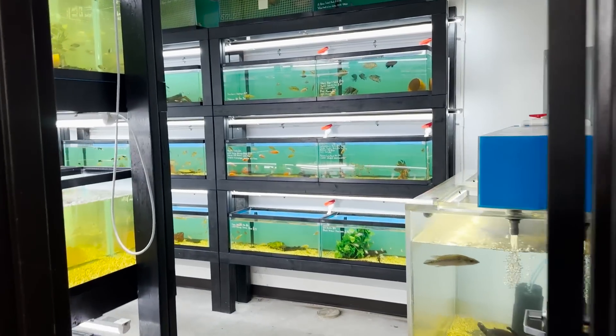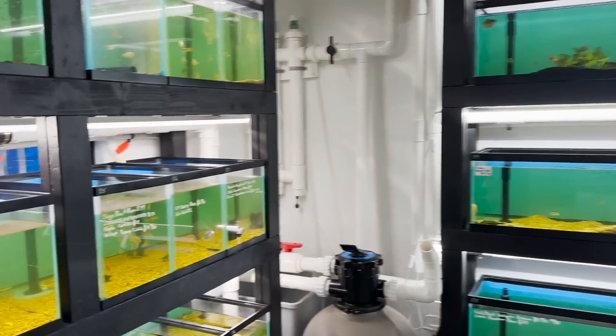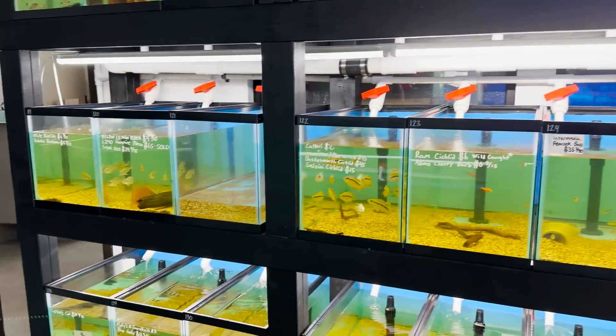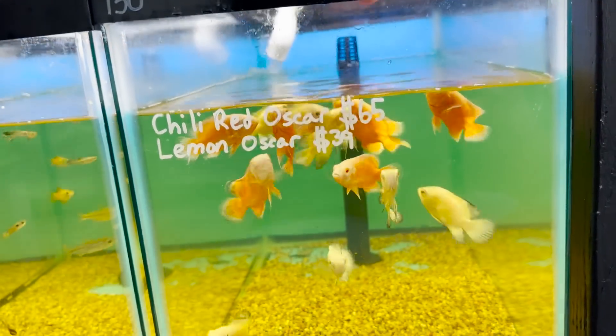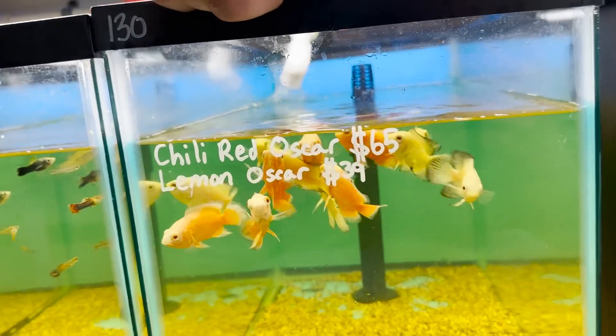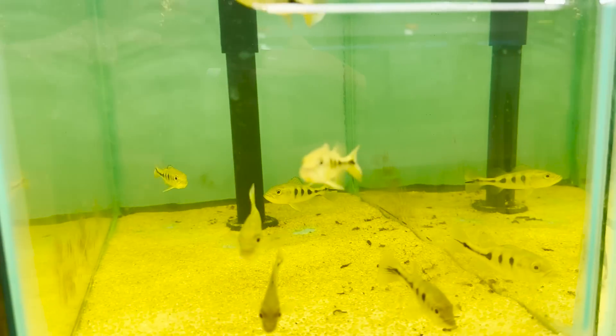So here at Global Fish Co., this is one of their newly added fish rooms. Look at how many tanks are in here. Stunning. We got the Oscars down here guys — it's one of my favorite fish, they're so personal. Oh, they're coming up! And these aren't just normal Oscars — these are some awesome chili red Oscars and lemon Oscars. We got our baby peacock bass right here.